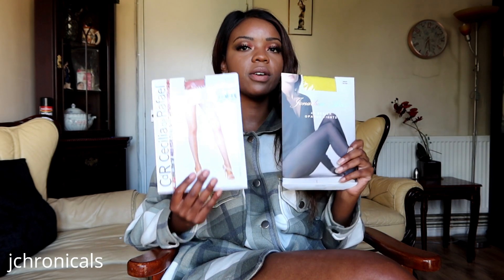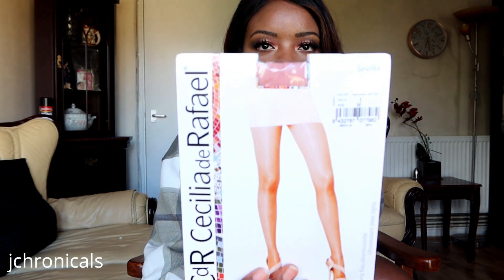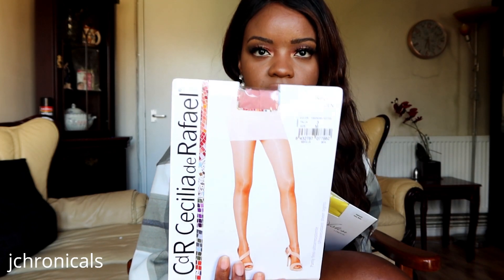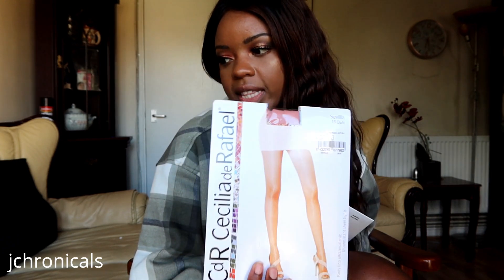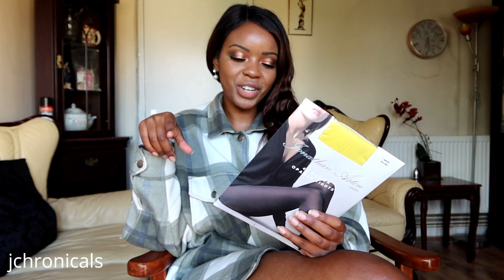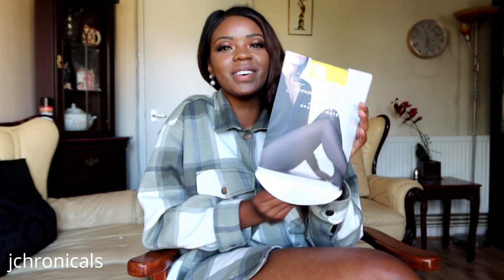So I wanted to layer up with two pantyhose. This is the Rosa Antigua from CDR in the style Sevilla 15 Denier. I tried these on a few videos back so I'll link that, but I definitely wanted to play around with them again. And then I wanted to try these ones — these are from a brand called Jonathan Aston in the colour Daffodil. I did attempt to try these pantyhose on once before on a YouTube live and then YouTube shut me down. So I wanted to bring it to the main channel so you guys can see.